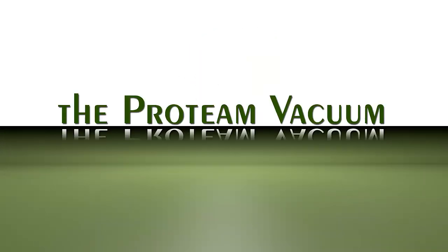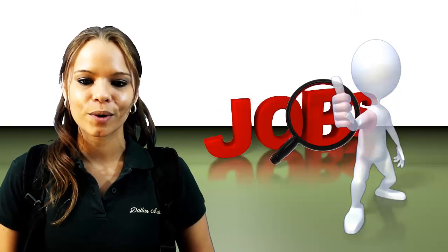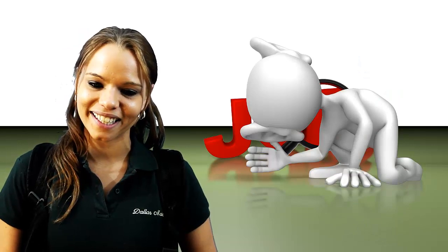Welcome to another episode of Clean Freaks, Cleaning Tips and Household Tricks with Dallas Maids. One of the most frequent questions that we get from clients and consumers is which products and equipment do you recommend? Our maids do such an amazing job that people naturally want to know what we use to get that perfect clean.